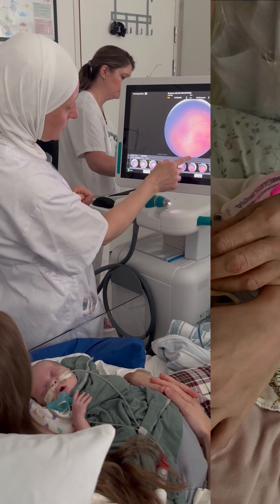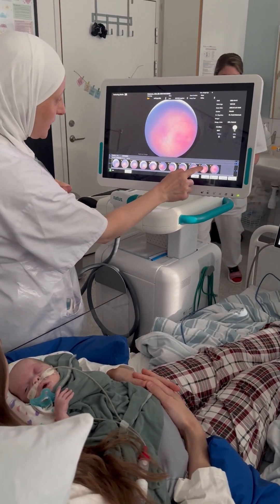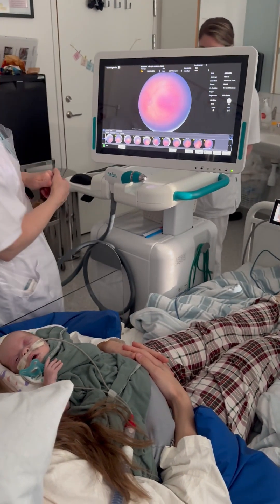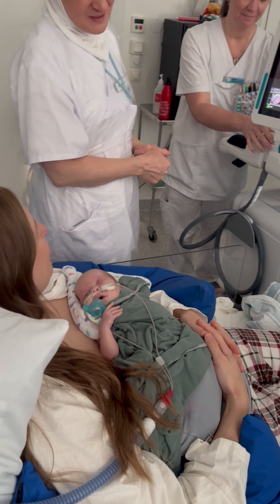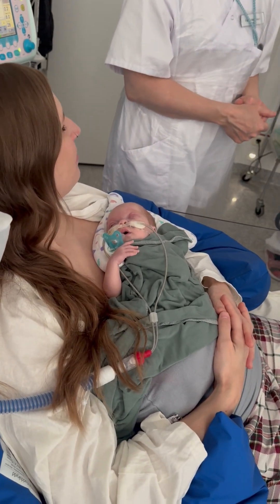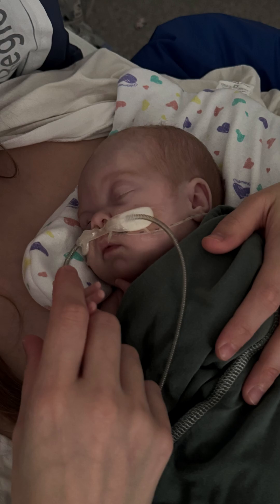Afterwards, the ophthalmologist usually shows the images, explains and sets up a plan for the following examinations. Together with you, we reflect on what went well during the procedure and what recommendations can be considered next time to increase the infant's well-being. The best thing for your infant after the examination is to remain undisturbed in skin-to-skin contact with you for a long time.